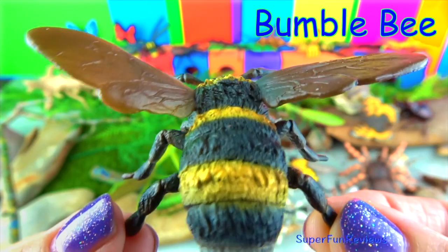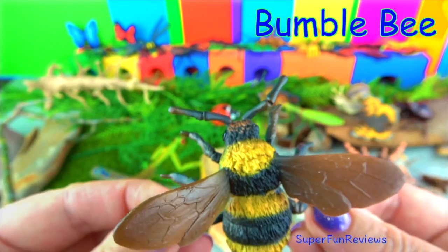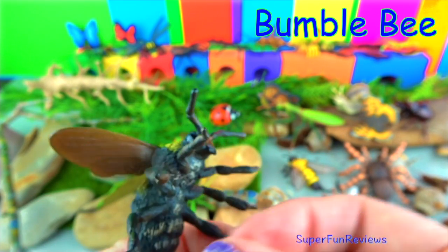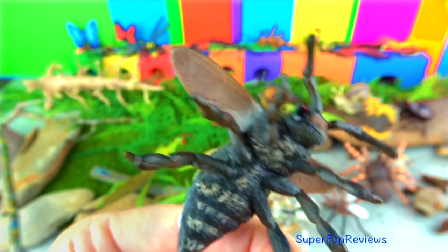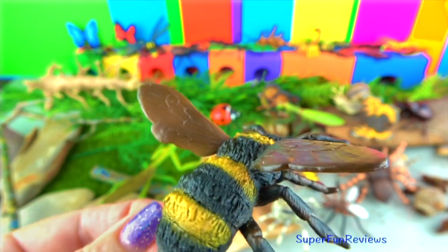The bumblebee has a stocky body covered with many hairs to which pollen sticks. Bumblebees have four fast-moving wings and live in colonies with a queen bee, drones, and worker bees. Bumblebees can sting multiple times without dying, unlike honeybees.